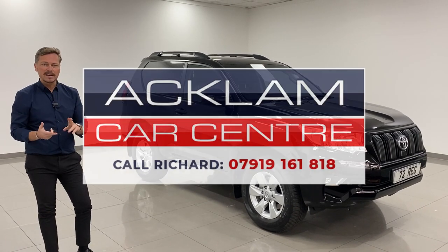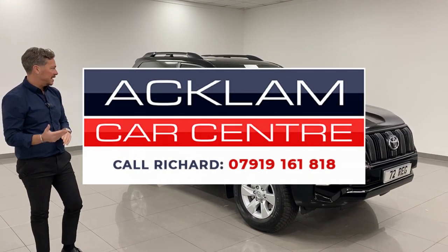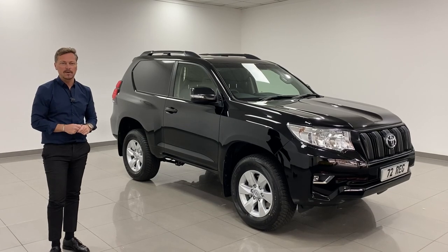What a car. VAT qualifying Land Cruiser utility vehicle, 2.8 diesel. It's on the website now — use my number on the screen, get this reserved straight away. Thanks for watching.